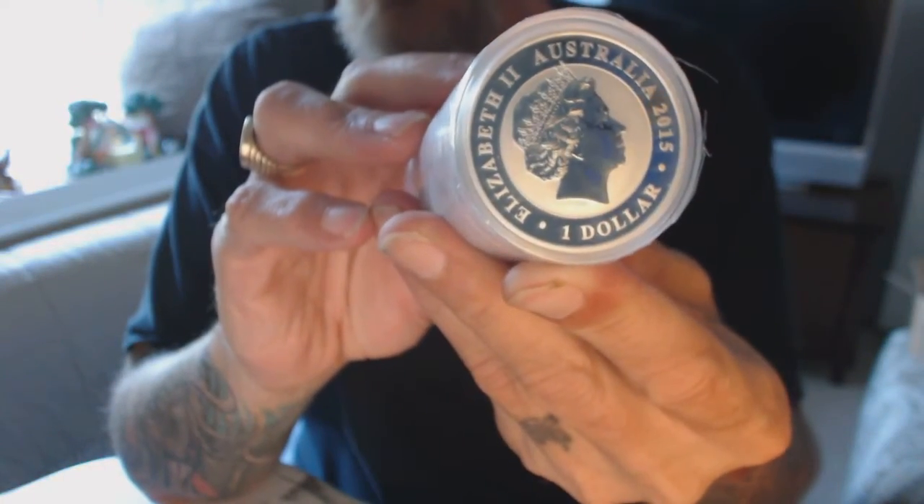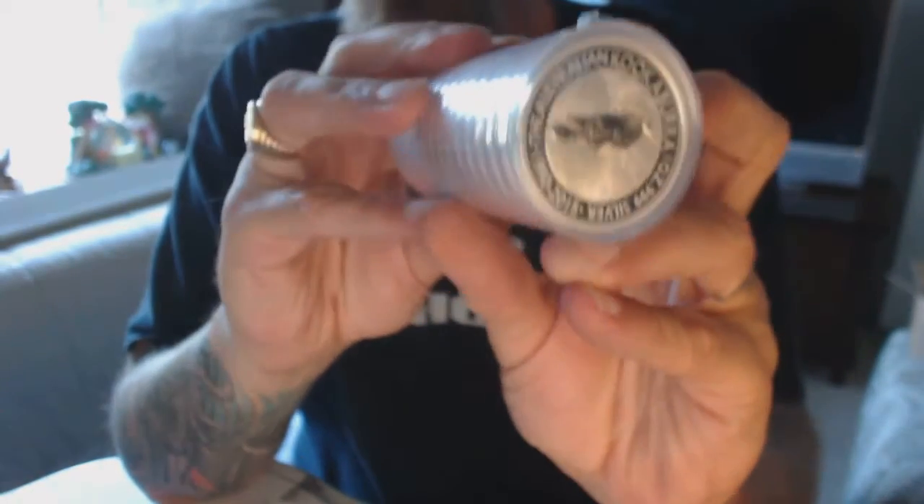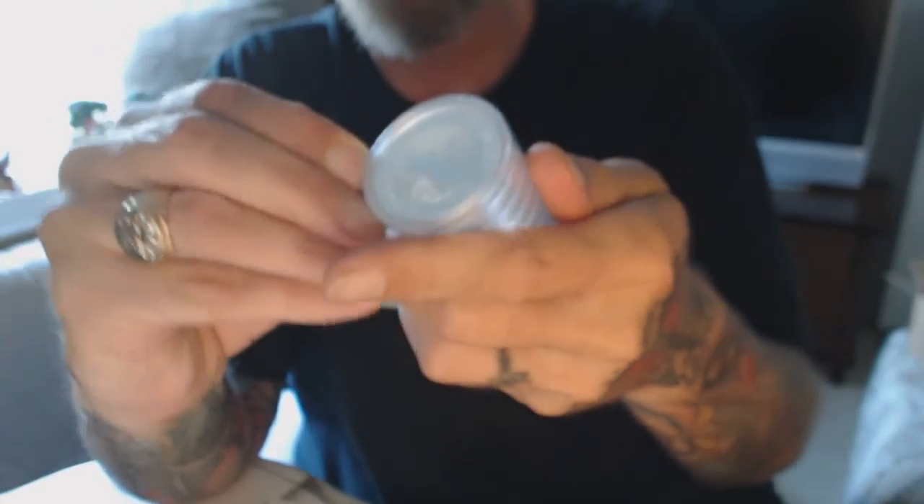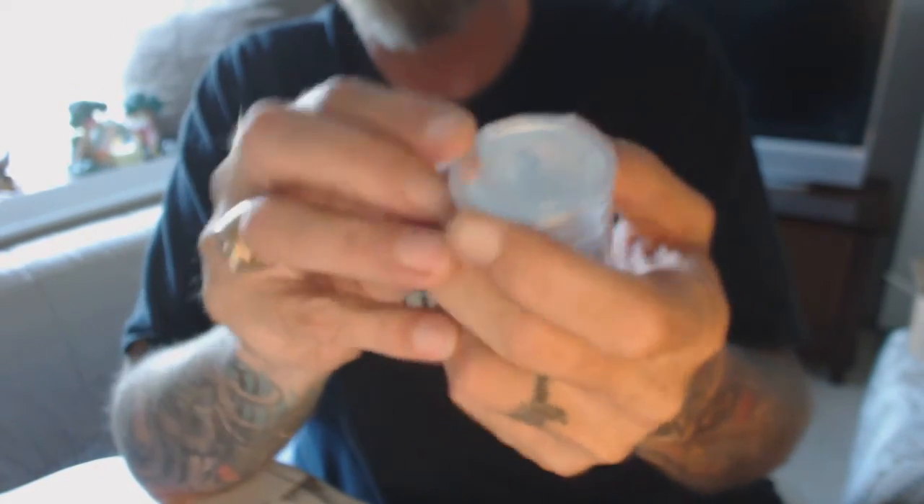Got to take advantage of them seals when they come on. There's no good look at it there. I believe it's just a shrink wrap around it there. It's nice with the Kookaburra — you don't need an airtight to go with them because they ship them right like that from the mint. So they're already done.